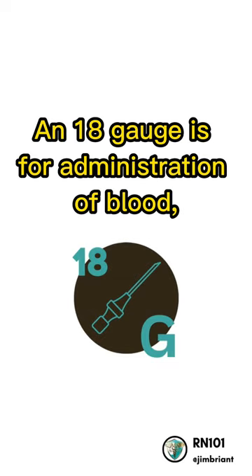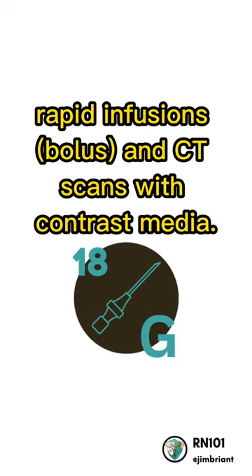An 18-gauge is for administration of blood, rapid infusions, bolus, and CT scans with contrast media.